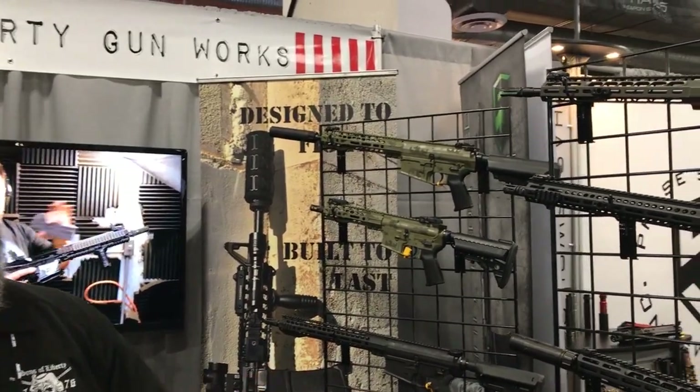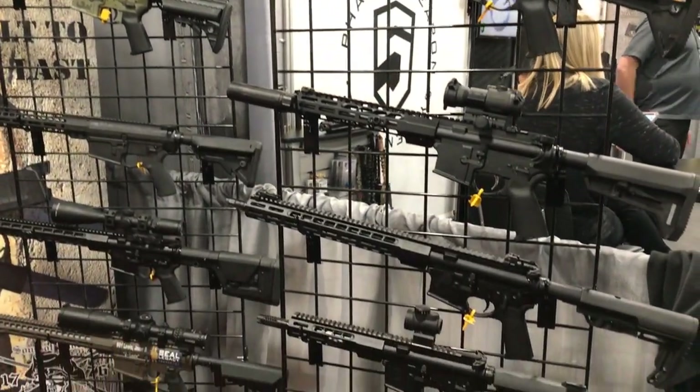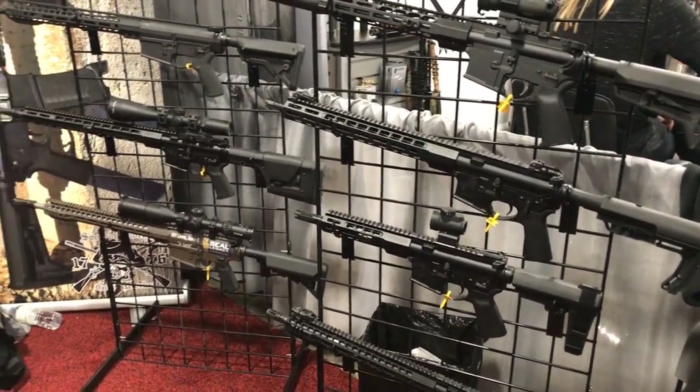I'm Mike, one of the gunsmiths at Sons of Liberty Gun Works, based out of San Antonio, Texas. We are a rifle manufacturer — we specialize in M4 and AR-10 platform. The company's been in existence for about four years and this is our first time at SHOT. We brought out some of our products. It's hard to pick what one thing is the best because they all run well. We have several different models and configurations — M4s, AR-10s. You can keep it Black Anodized or get some Cerakote done, which we do offer at our facility.